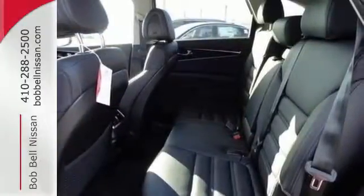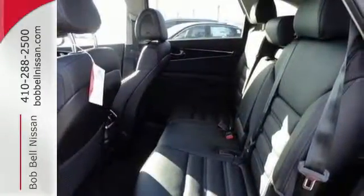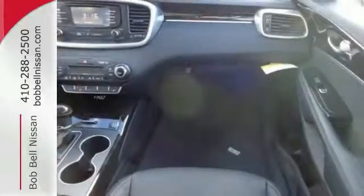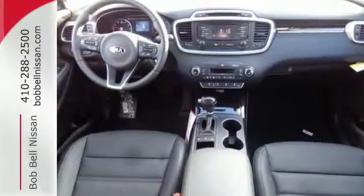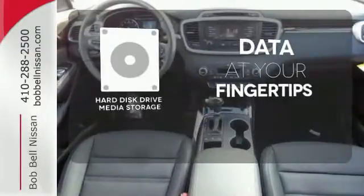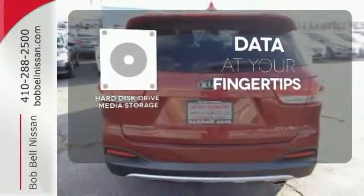The vehicle stability management and advanced airbags give you plenty of peace of mind. Plus it's really nice to look at too, with a sleek and sculpted exterior and a distinctive interior. The hard disk drive media storage keeps pace with your entertainment and information demands.